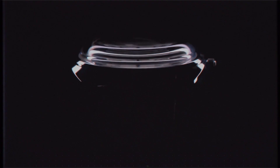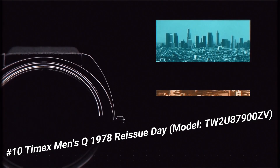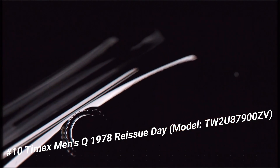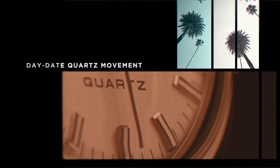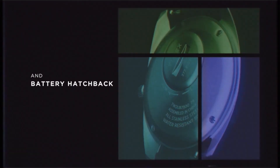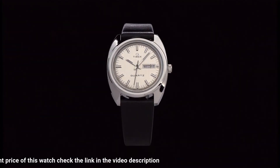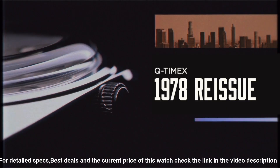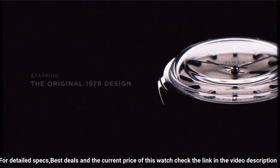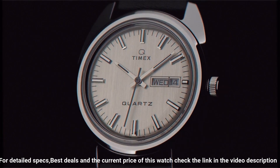Number 10: Timex Men's Q 1978 Reissue Day Model TW2U87900ZV. The Q Timex 1978 Reissue is presented in a 37mm stainless steel case replete with an elegant black leather strap, with all the features that make the Q Timex Reissue collection so beloved: reliable quartz movement, period-correct domed acrylic crystal, day/night window, slim yet substantial retro case profile, and coin slot battery hatch.